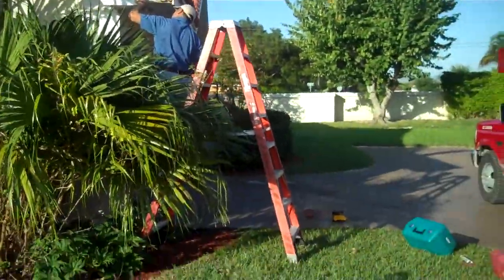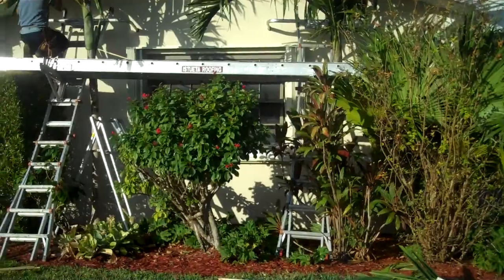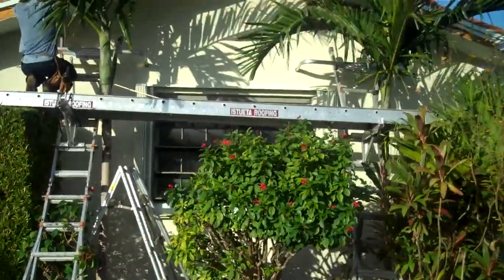You can see the staging is very important to have the proper equipment — to be able to set the staging and at the same time preserve the landscaping and the existing paint on the house.